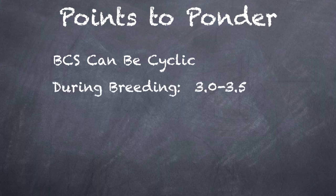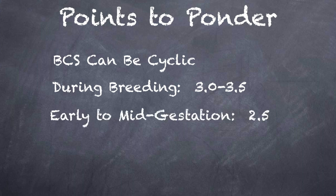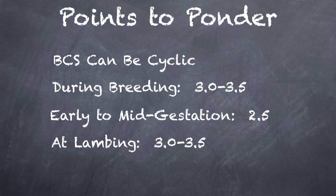During breeding, the optimum score is between a 3 and a 3.5. From early to mid-gestation, the optimum score is around 2.5. At lambing, they should be between 3 and 3.5. This is because ewes with moderate body condition scores generally have fewer birthing problems.